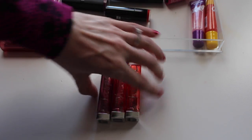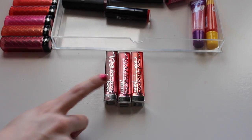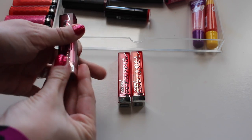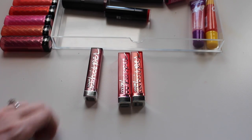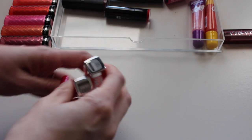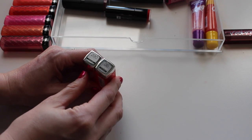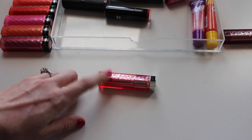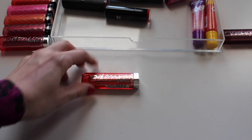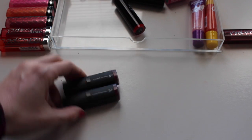Next, the Maybelline Color Whispers — I have Lust for Blush, Strike a Rose, and Coral Ambition. Lust for Blush is a favorite to the max; it was my favorite lip product of 2014. I'm definitely keeping that one. I like this formula a lot better than the Lip Butters — they don't have glitter in them. Strike a Rose is pretty but it's really similar to Lust for Blush so I don't need both, and Coral Ambition is a bit too peachy for me. Both of those are going.